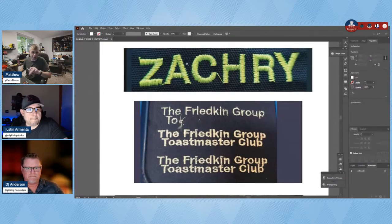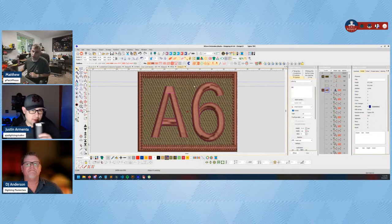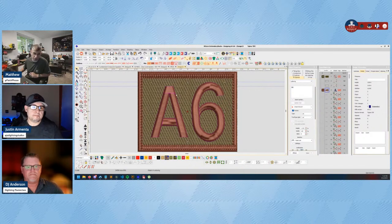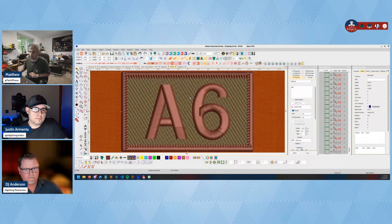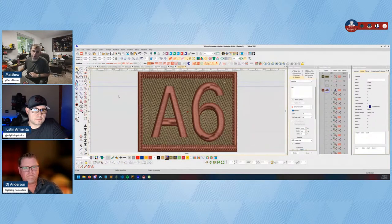I'm going to share a patch design here — this is a stock font from Wilcom called Small Block One. It's currently about one and a half inches tall, so if I embroider it out it's not going to look good. That's where you'd have to use a different font. Wilcom has a reference manual listing all their fonts with recommended sizes, underlays, and settings — and if your software gives you that information, it's there for a reason.